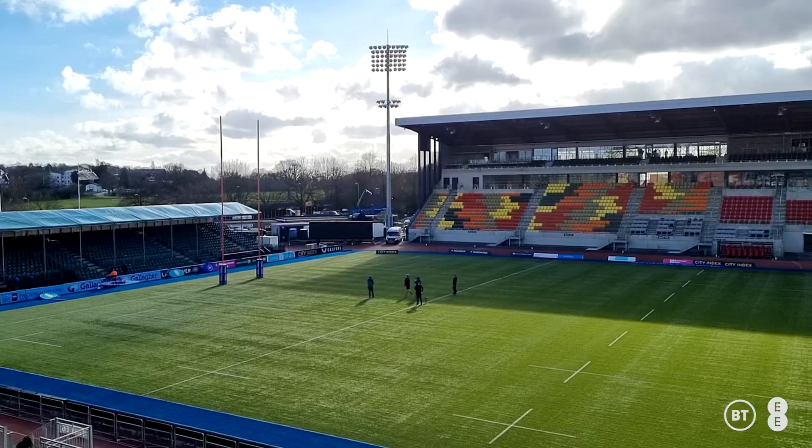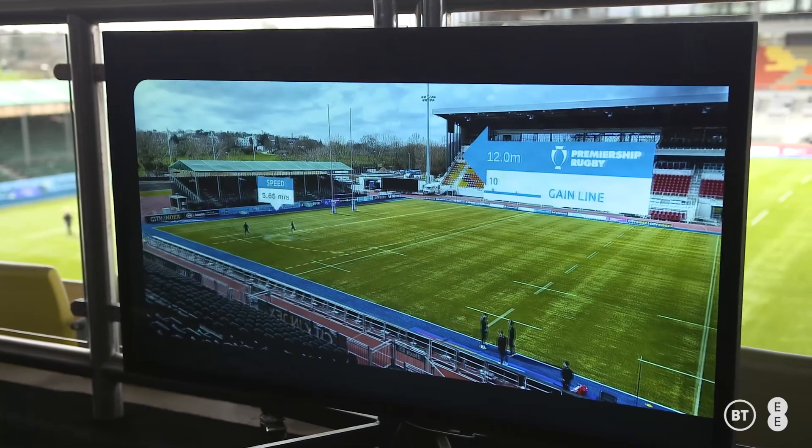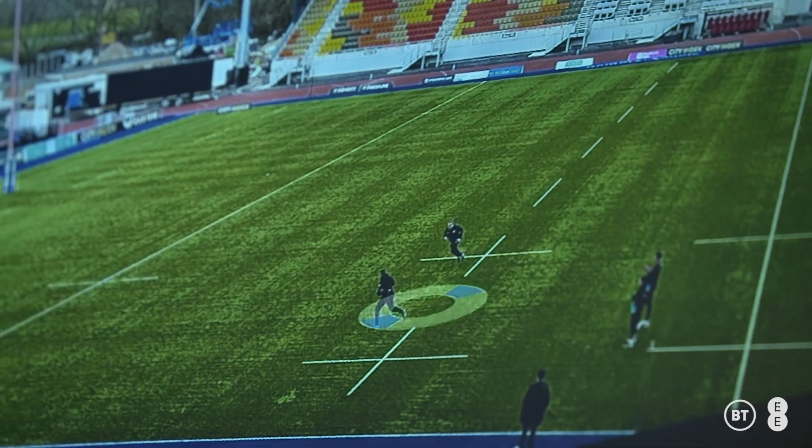The next thing we need to do is match that up with where you're effectively looking — where you're pointing your device. We take those two aspects into our Edge XR system and basically generate a video layer that's sent back to your phone to overlay your live camera view, showing those augmented graphics perfectly lined up.